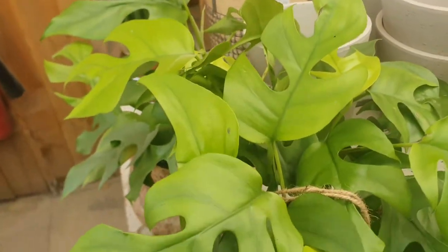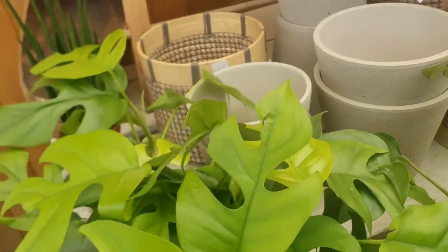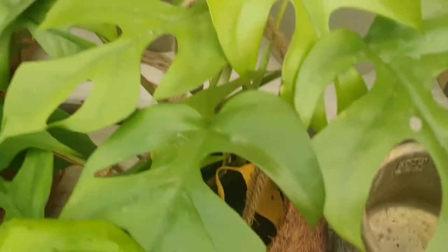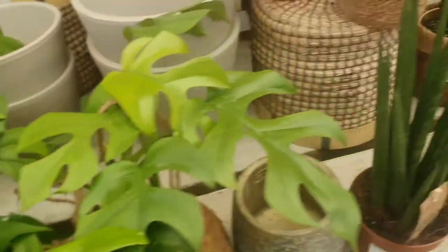Wow, they have a Rhaphidophora tetrasperma in a kokedama. It's £24.99 — very nice, very beautiful.